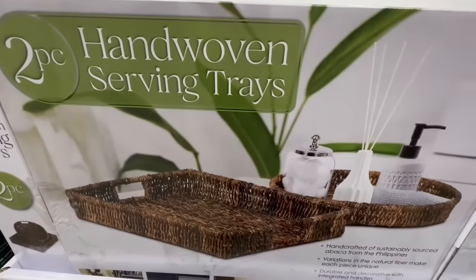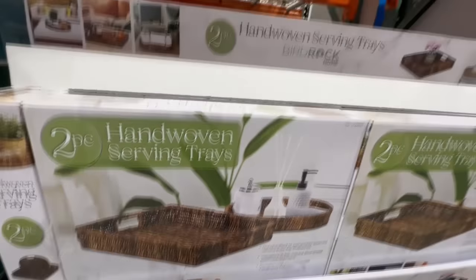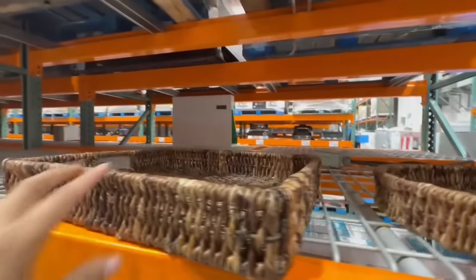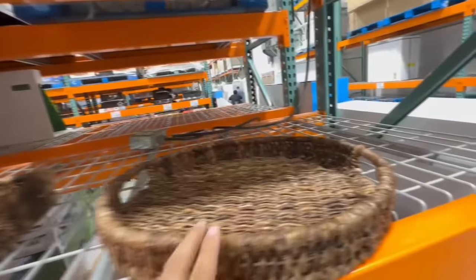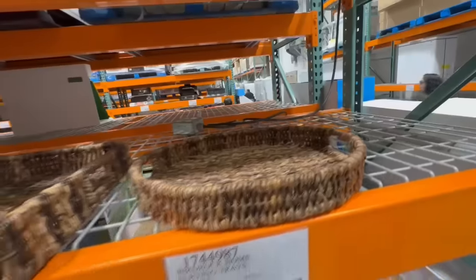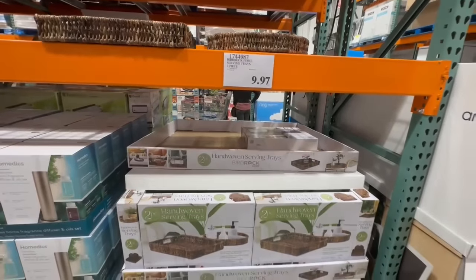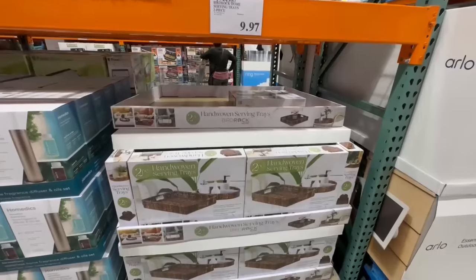I continue to see these hand-woven serving trays in several Costcos. This one is two pieces — one rectangular and one oval. Here's the lowest price: $9.97. The last time I saw these at a clearance price they were going for $12 or maybe $10, so the price has dropped just a tiny bit more. I'm not sure if it will continue to drop, but everything is pointing in the right direction.